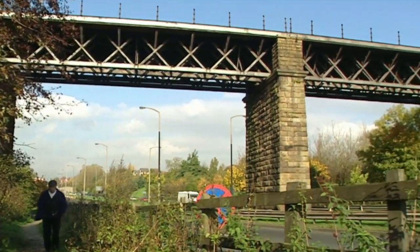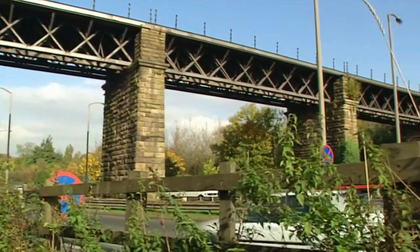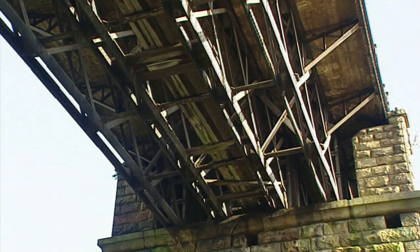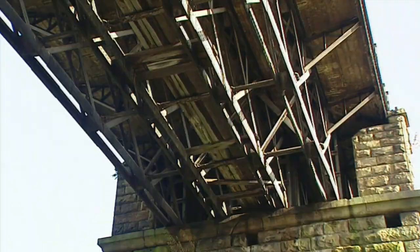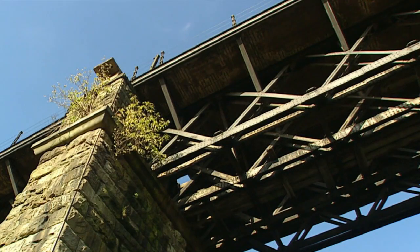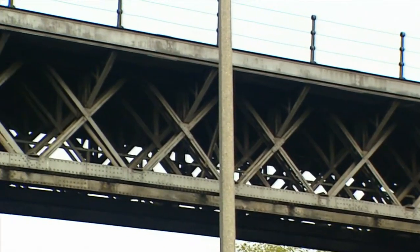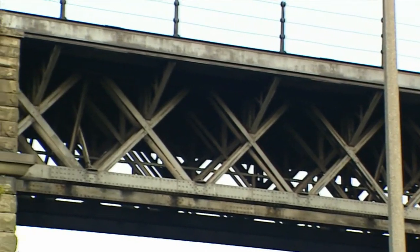This rather sad-looking railway viaduct behind me means a lot to me, because right from being a very small boy I used to go climbing in the iron girders when I was about eight years old, and when a locomotive came along with a load of coal wagons, the whole lot used to shake about.